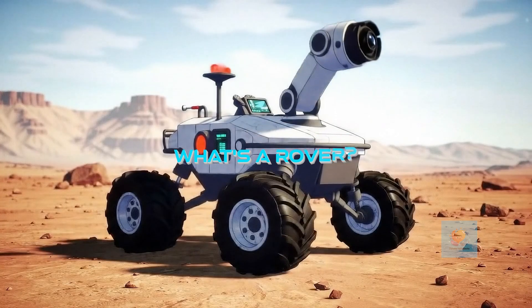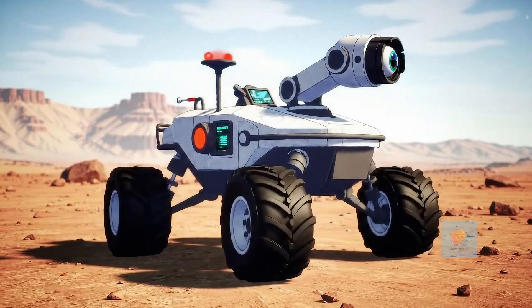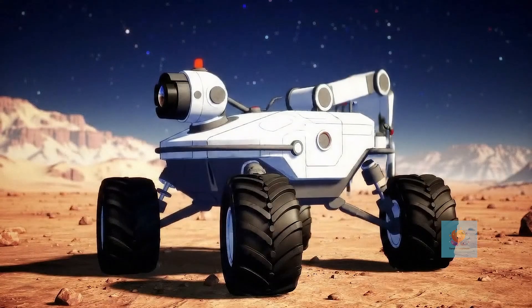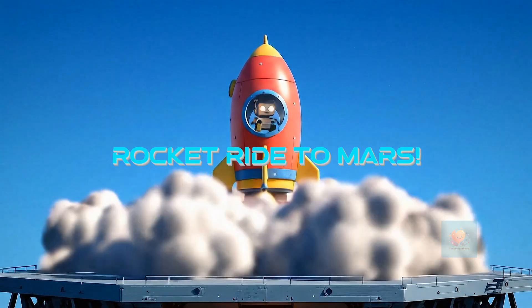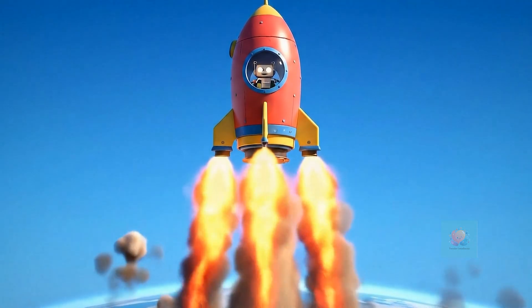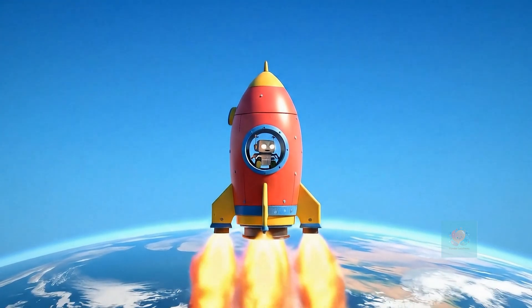These robot friends are called R-O-V-E-R-S. They have strong wheels to roll around and special tools. First, the rover gets on a giant rocket ship and zooms all the way to Mars. Up, up, up!